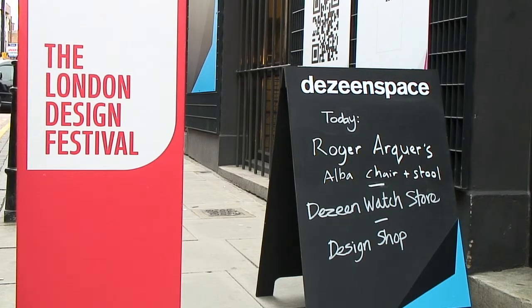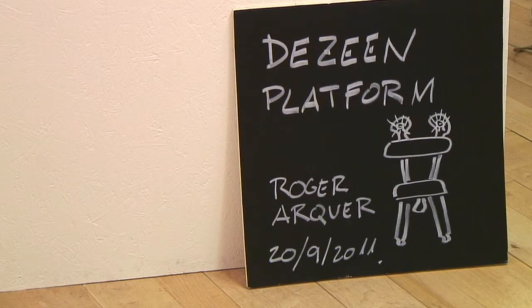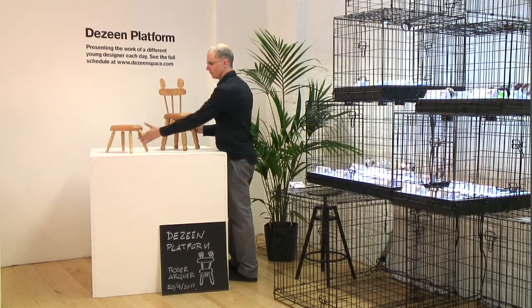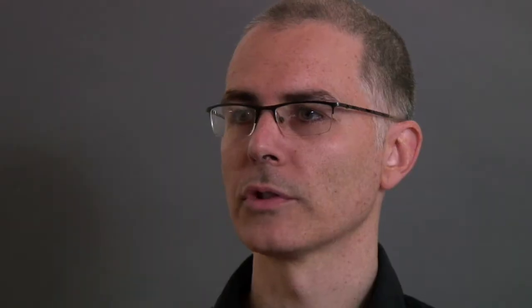I'm working with the Zinn space and they offered me the Zinn platform to show the piece I'm presenting today, Project Alba, which is a furniture collection for children.